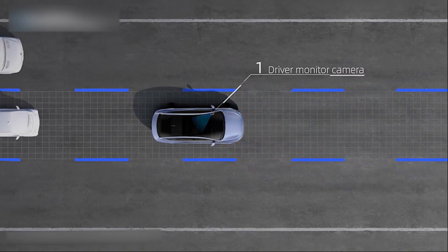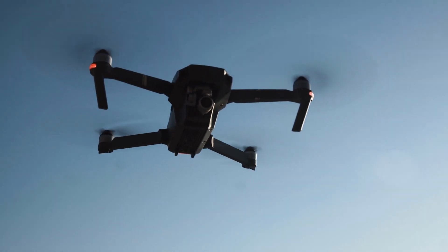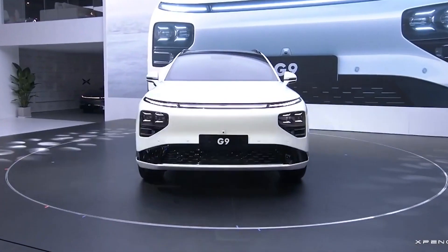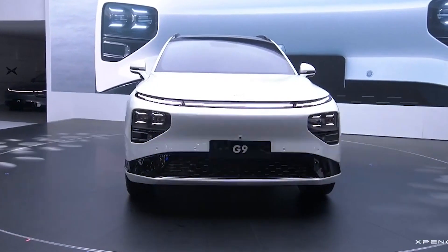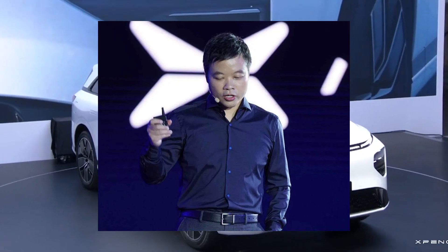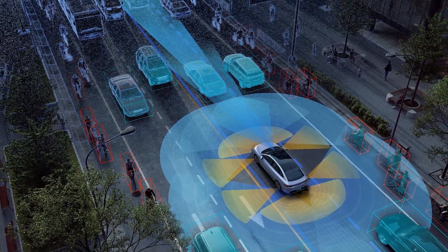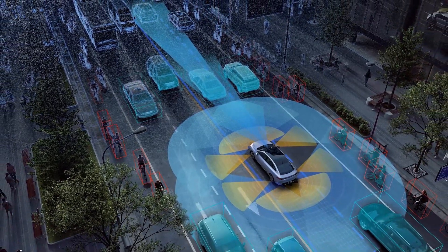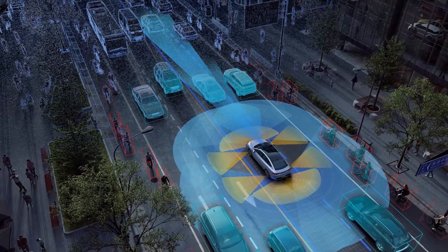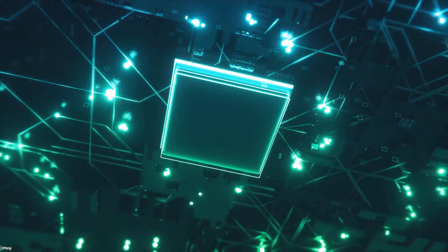Xpeng Motors obtains the LiDAR for the Xpeng P5 from DJI, a Chinese business known for drones. During the Q1 2021 earnings conference call, He Xiaopeng, co-founder, chairman, and CEO of Xpeng Motors, hinted that the LiDAR for the new Xpeng SUV could come from another business. Xpilot 4.0, based on new hardware architecture, will significantly improve perception capabilities and provide full-scenario driver assistance. Xpeng Motors' driver assistance system will feature 508 TOPS ECU computing capacity in its fourth edition.